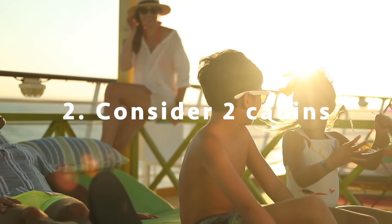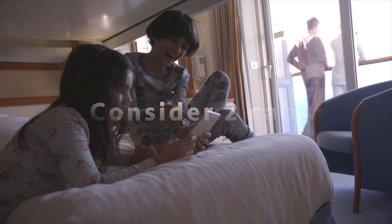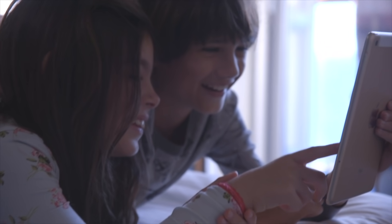Number two: if you have kids or teens, consider getting two cabins that are side by side, connecting, or even across the hall — like an interior cabin and a balcony cabin, especially if you have teens. If you have four people in one cabin, it's definitely doable, but keep in mind you have one bathroom to share and those cabins are not very large. The beds for the kids are going to be bunk beds or a sofa bed. If your kids need their own bathroom, look into the pricing of two connecting cabins.